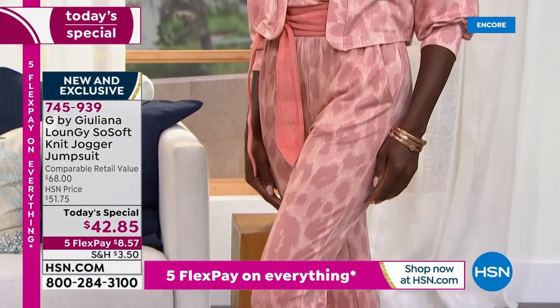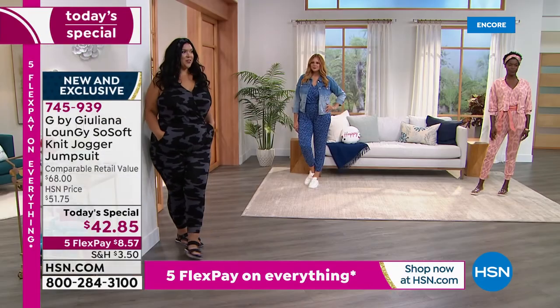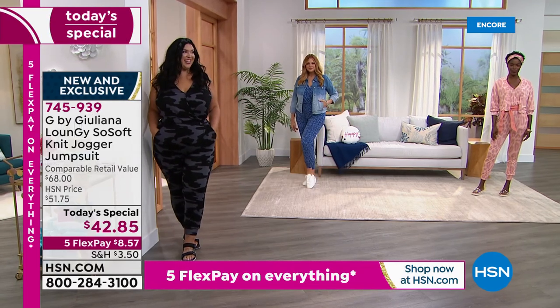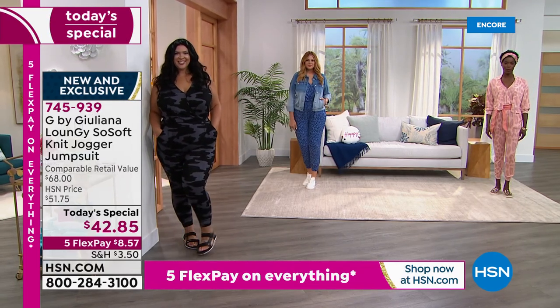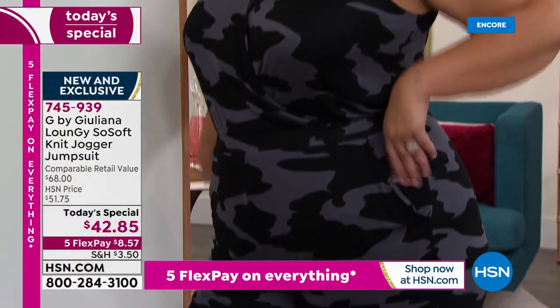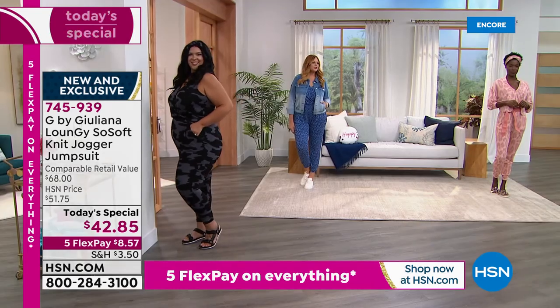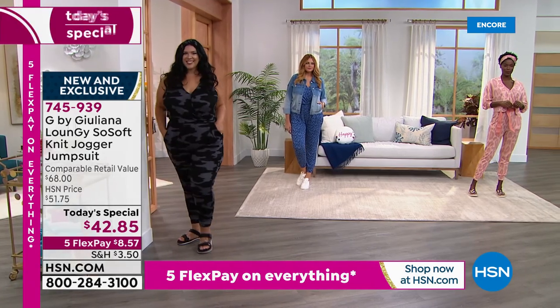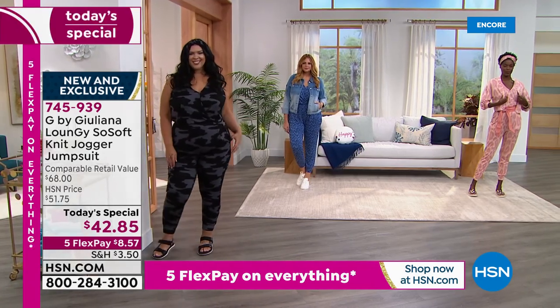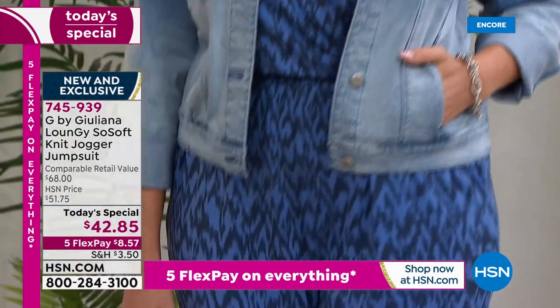Just to give you a reference point — Callie, you are wearing a 1X tonight. Vakari, you're wearing the extra small. And Julia, you're wearing the large — so traditionally you would wear the large. So we're really showing you that basically any body type, any shape, any height can wear this really cute jumpsuit. Your petite length is 24 inches, your average is 27, and your tall is 30 inches.